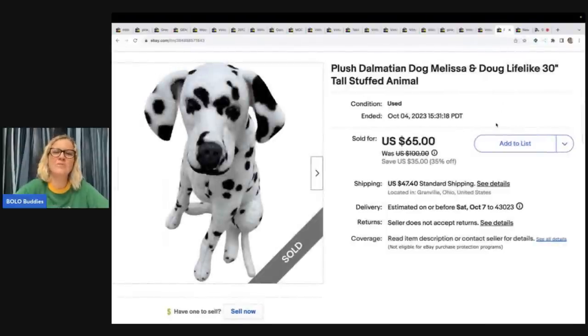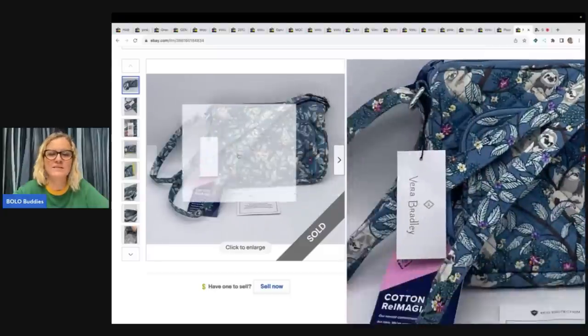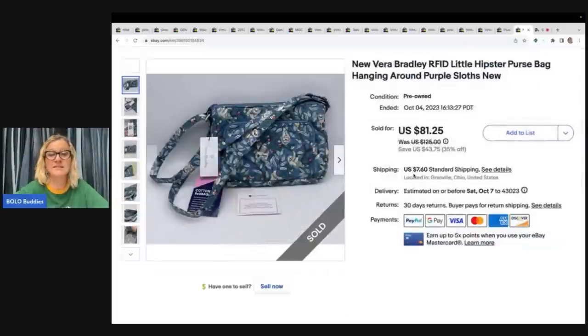This big plush Dalmatian by Melissa and Doug — I listed it as 'lifelike' but 'realistic' would have been a better word. I got it at a garage sale for $5 and sold it for $65, buyer paid shipping. The last item sold so fast — it's a Vera Bradley with sloths on it. Look at this print! I sold it for $81.25, buyer paid shipping, and I got it at a garage sale for $2.